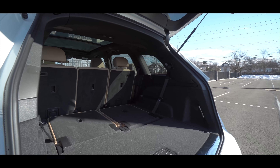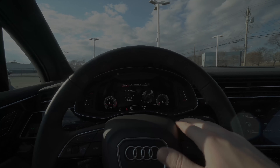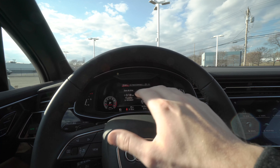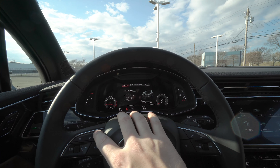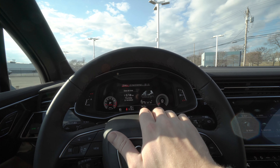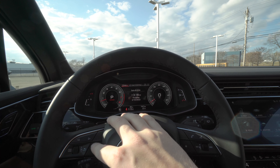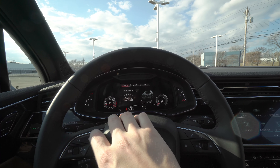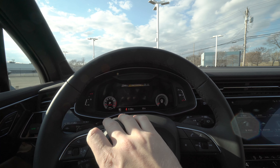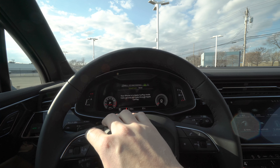The Q7 is Audi's full-size SUV starting at $57,500. It features seating for up to seven, cutting-edge tech, and aggressive styling. There are five different trim levels available. Today's tester is the 55 Premium Plus — it features a 3-liter turbocharged V6 producing 335 horsepower and 369 foot-pounds of torque, mated to an eight-speed torque converter transmission.